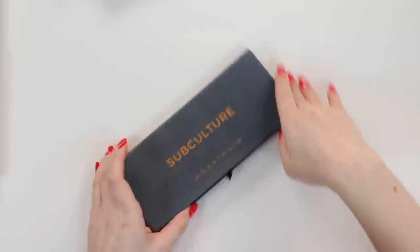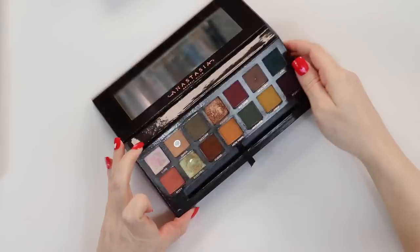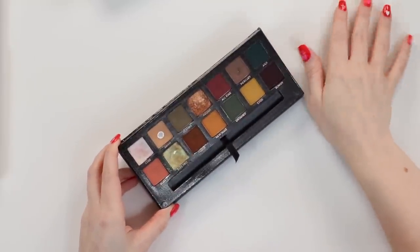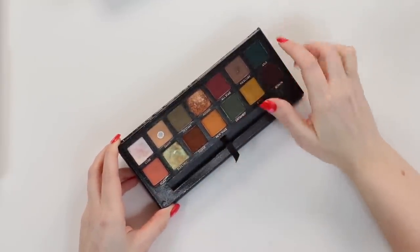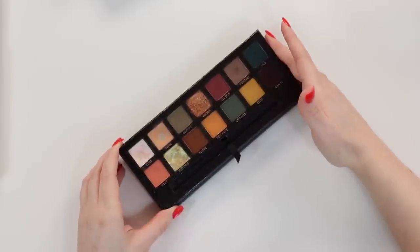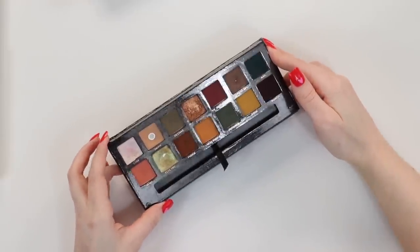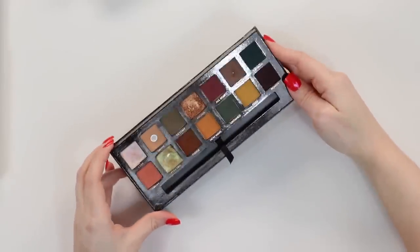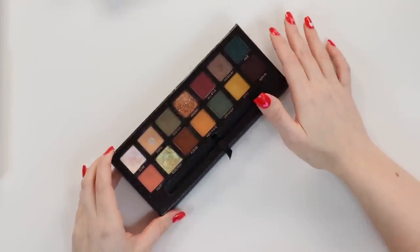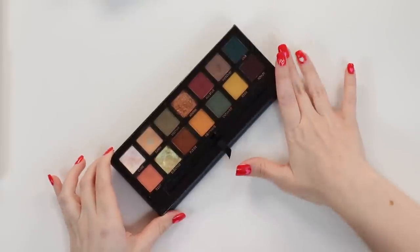Then we have the infamous Subculture palette. This is another one I've gone back and forth on. Right now I just haven't been feeling inspired by this palette anymore. Some of the shades are very easy to work with, and some are a little bit trickier — the deep mattes you have to be careful with, and they're not necessarily the most blendable. But whenever I do sit down and take the time to play with it, most of the time I'm really happy with the look, and there are a lot of unique shades in here.